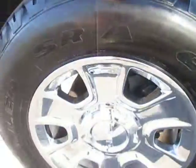Take a look at this tread, not doing too bad on those nice silver GMC rims. Here's our all-terrain badge.